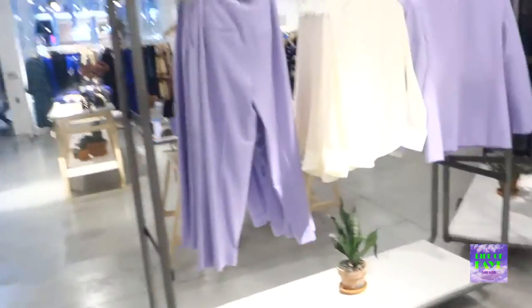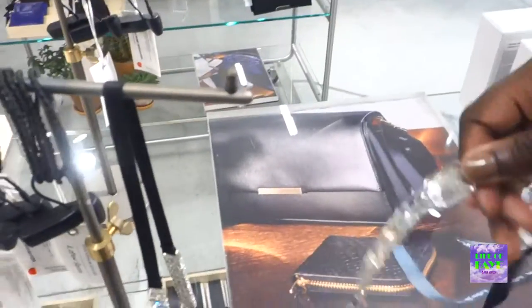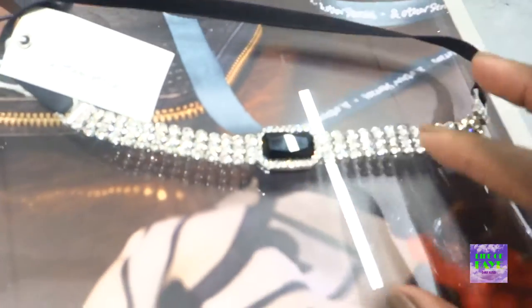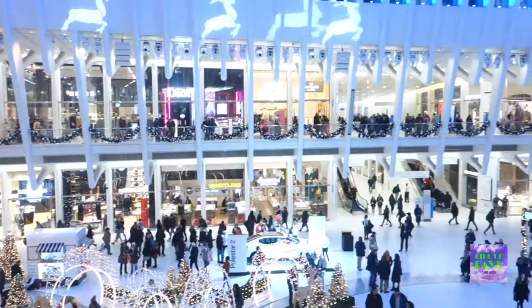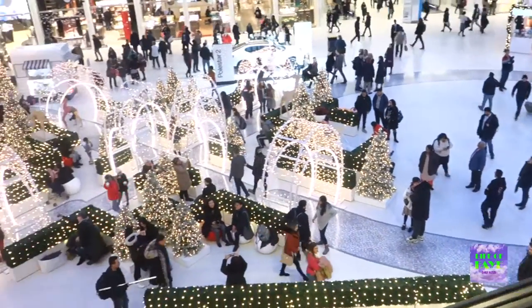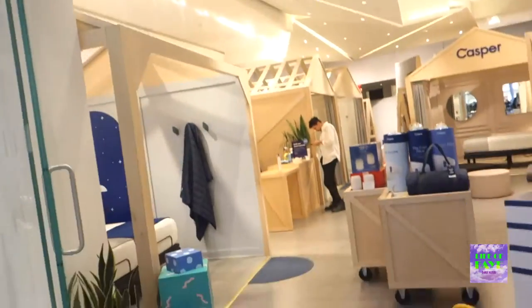I'm going to pair that dress back there with this choker — so nice. Or you could do it as a headband, but I would definitely do it as a choker. Hey guys, we're at Casper. I'm gonna see if they have any holiday gift ideas for people.